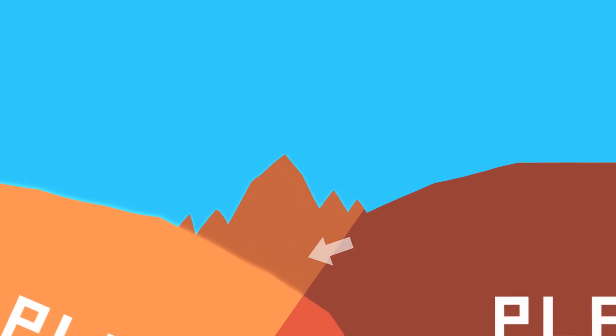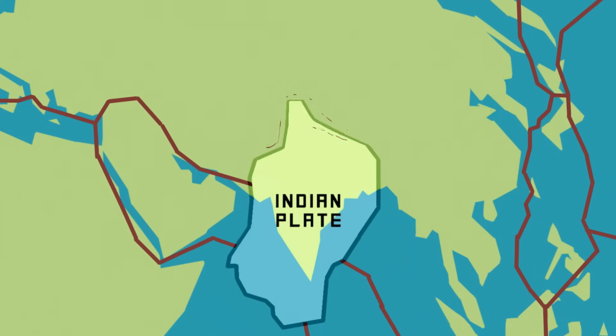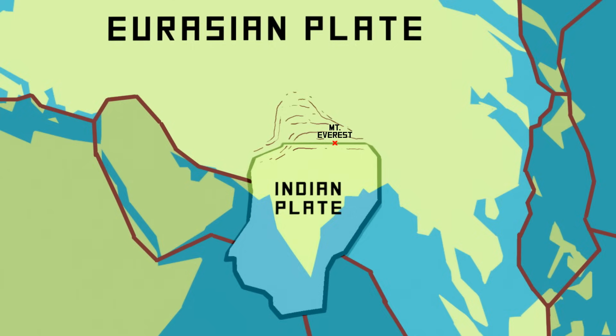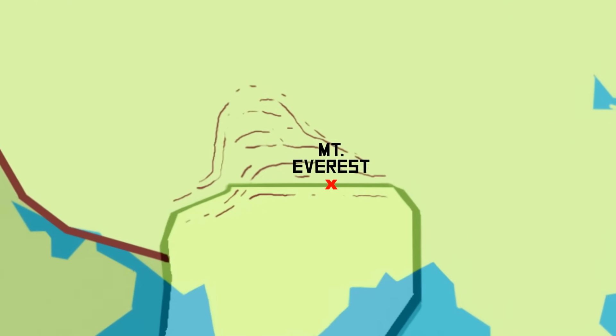That's how Everest came about. 50 million years ago, the Earth's Indian plate drifted north, bumped into the bigger Eurasian plate, and the crust crumpled, creating huge uplift. Mount Everest lies at the heart of this action, on the edge of the Indian-Eurasian collision zone.